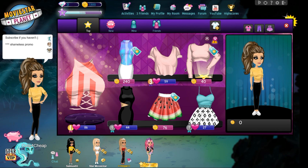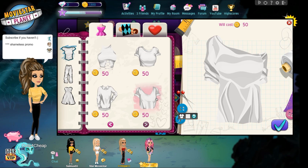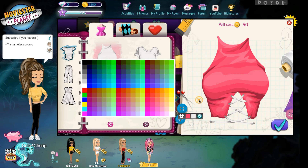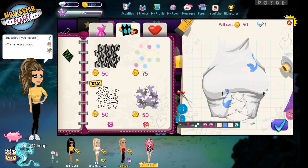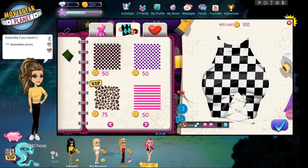I usually avoid this page because none of it's really cute, but I think I might go with this top — it's literally only 50 star coins. I just had an idea, we could do a checkered aesthetic. And it's only 100 star coins. The cheapest stuff in the shops right now is like 150, so that's cute — that's a score.